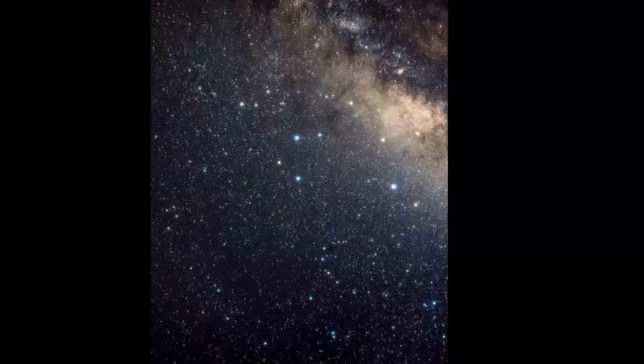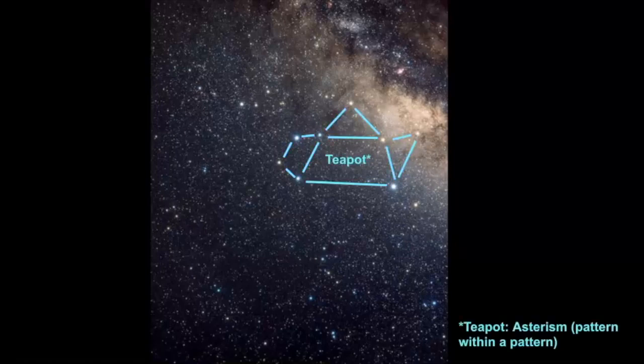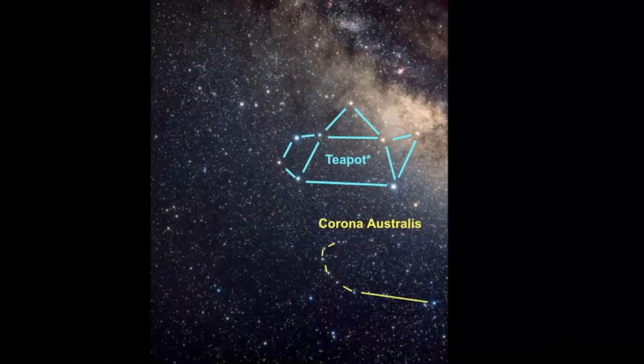Here we have another picture, zooming out a little more. Hopefully you can see the teapot — and if we were to point it out, that is where it is. Remember, the teapot is an asterism. An asterism is also known as a false constellation — it's not a true constellation, but it could be a pattern within a larger pattern, or a connection of brighter stars. I do have multiple videos about asterisms. And right there is where Corona Australis is.